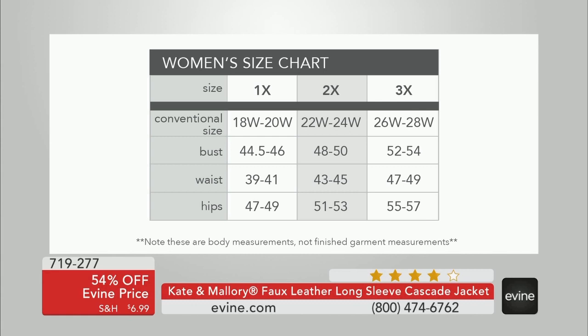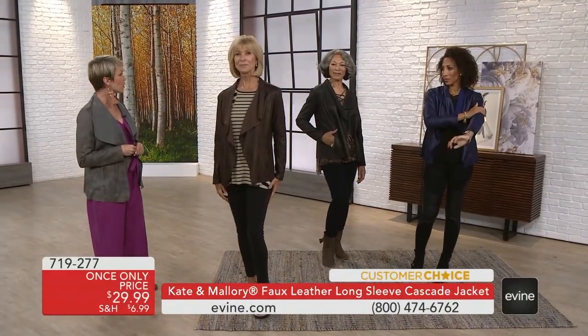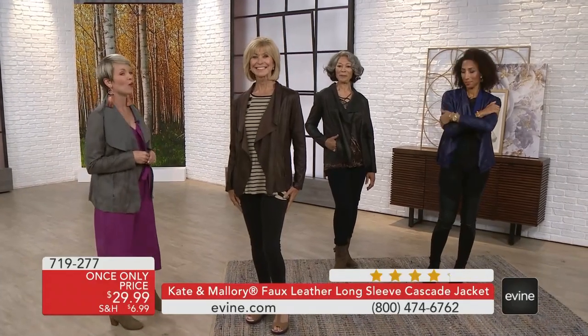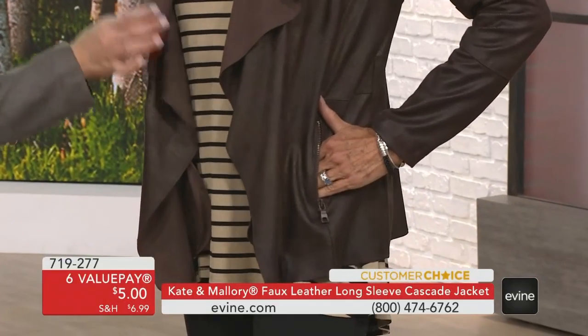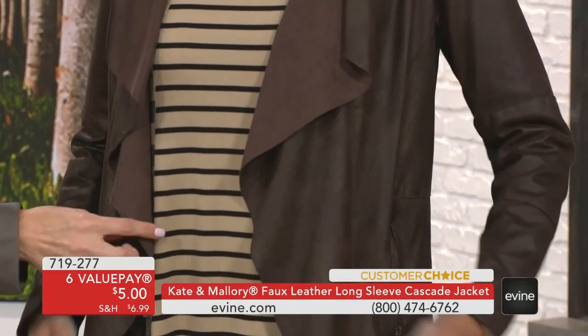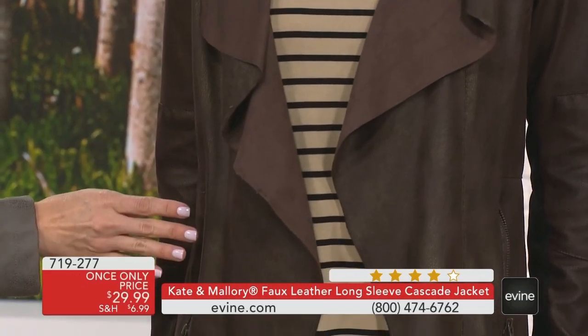Ladies, are you finding this is running true to size? One model is in a small — a nice layering piece. Toya, what size are you wearing? A large, and that's what you typically wear in Kate and Mallory. It's a great layering piece. I love the cascade detail — it shows a little bit of that texturized, almost faux suede look on the cascade hemline. And the seam work that goes into this jacket does not read like a $29.99 jacket.